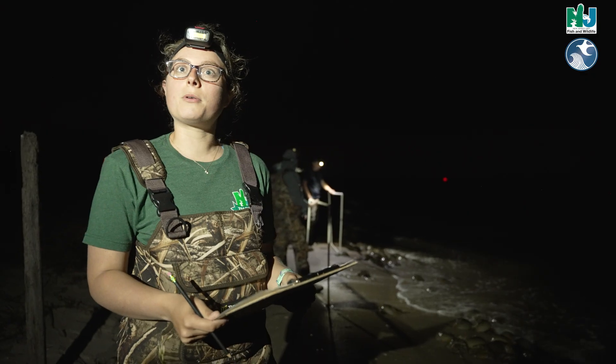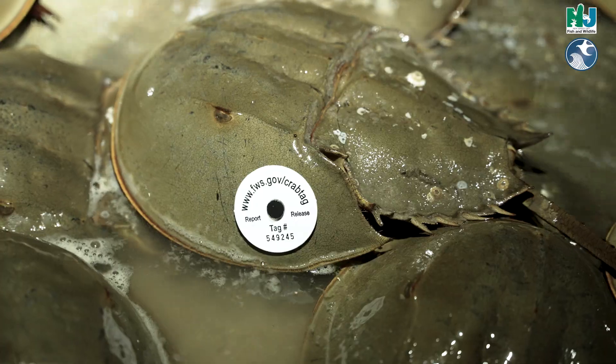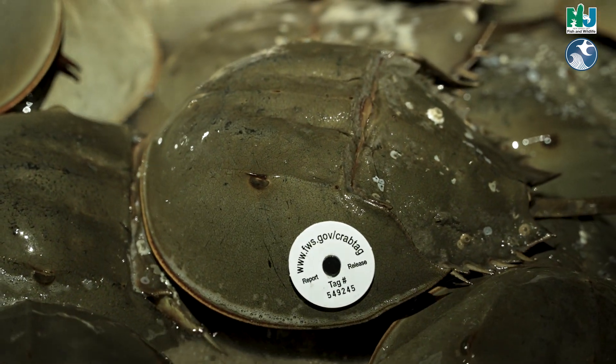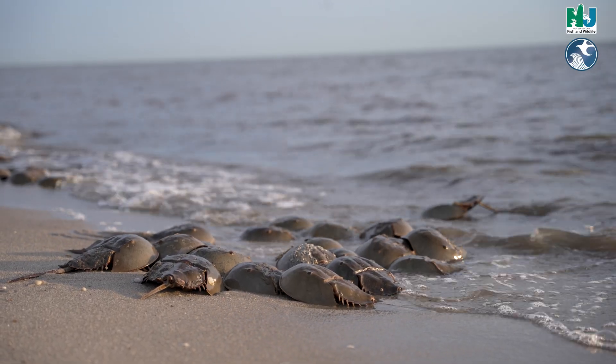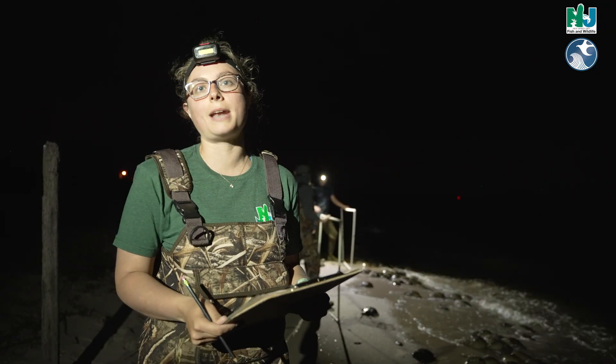We can also see different organizations tagging horseshoe crabs in order to track their movements with button tags. You might see U.S. Fish and Wildlife tags on horseshoe crabs that wash up on beaches, and we can call in that number to see where those crabs were tagged and where they're headed now.